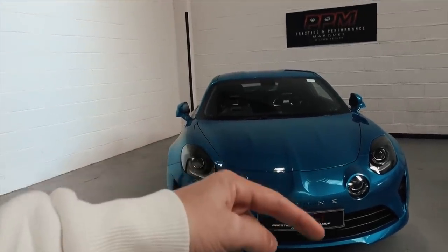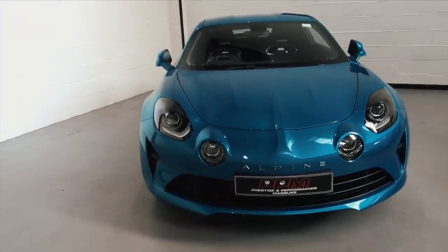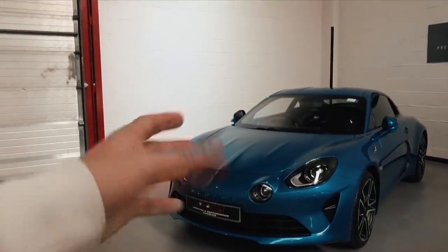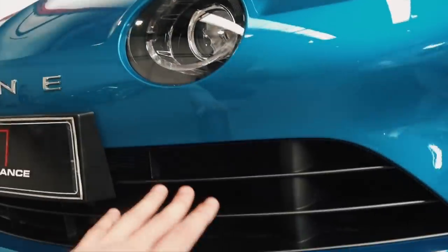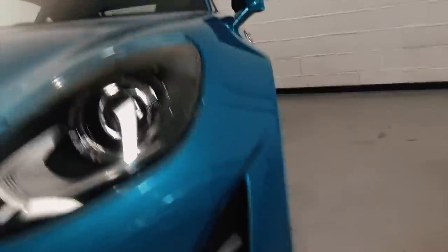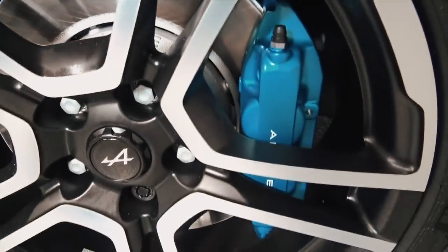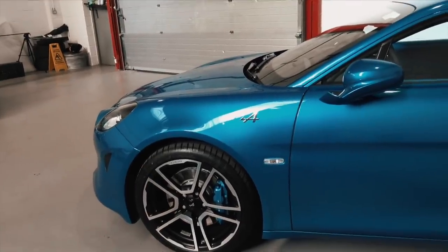The original A110 was absolutely gorgeous and featured these fog lights as well. The whole light design at the front is very familiar from the old car, as well as this little bulge in the middle. They've done a really fantastic job at keeping the essence of the original car's looks. You've got this big front grille, the car's got pretty good ground clearance, it doesn't have a front lift, and there's a little air intake. We've got Michelin Pilot Sport tires and blue Alpine covered calipers, which look very nice and work very well.